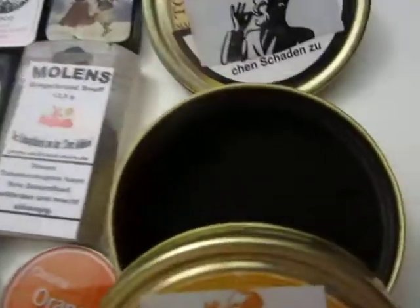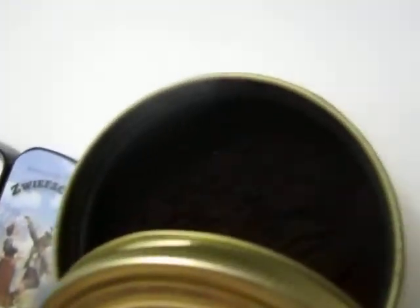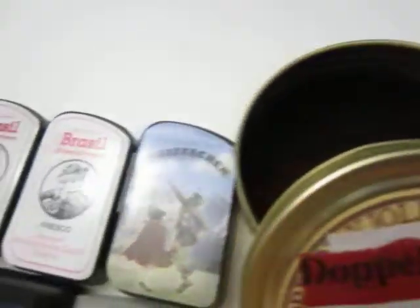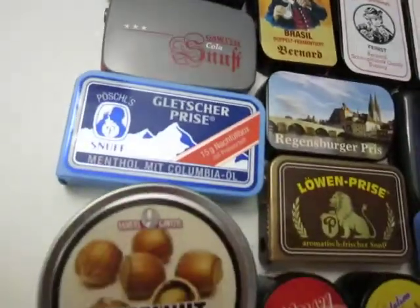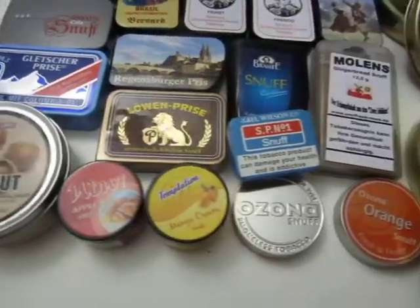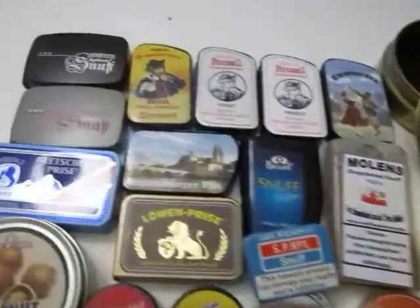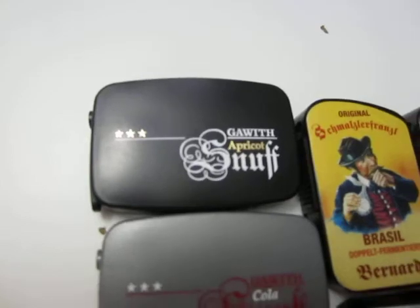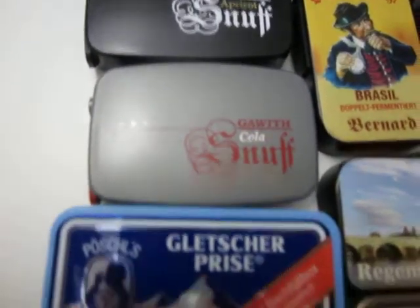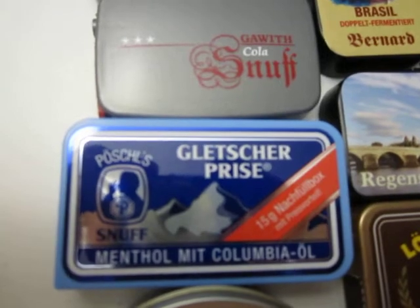What's up everybody — quick pan around my new snuff scores. I am not gonna review all of these unless you want me to. This here is Garewith Apricot Snuff, Cola Snuff, Pechel Gletscher Prise — this is a menthol.